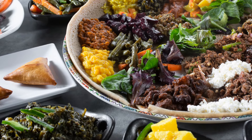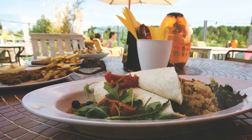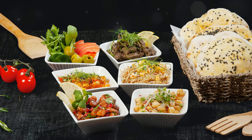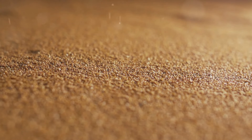Injera isn't just a dish — it's a staple in Ethiopian dining and a marvelous example of culinary tradition. Think of it as more than food: it's a utensil, a plate, and a base for other dishes, all rolled into one. Made primarily from teff, a super grain that's native to Ethiopia, injera is both delicious and nutritious.